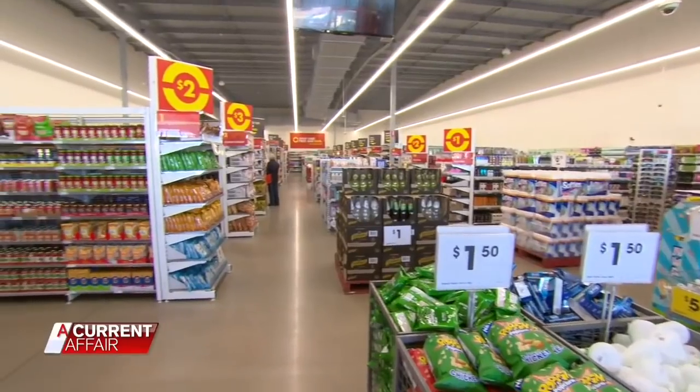Welcome back. Now the discount retailer with the major supermarkets in its sights has launched a new grocery line. So how do they compare? The Reject Shop.